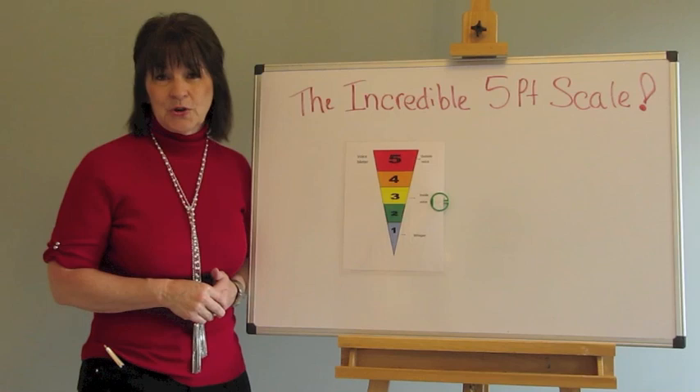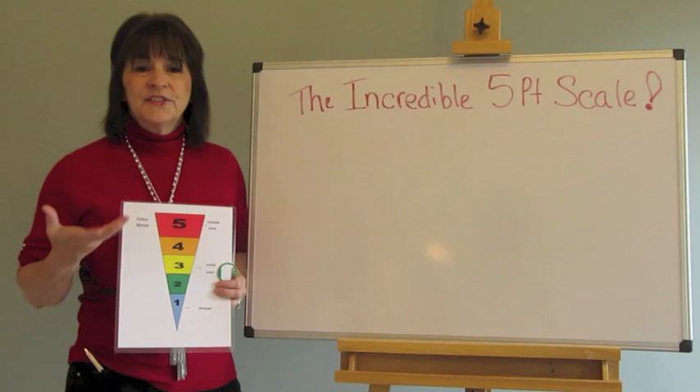The five-point scale is simply a visual way to show five levels of something. You can sit down with your child and decide what each level means.